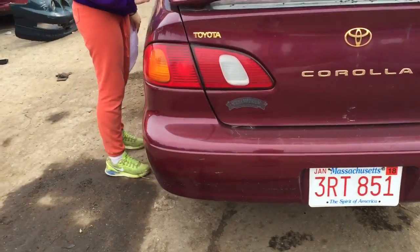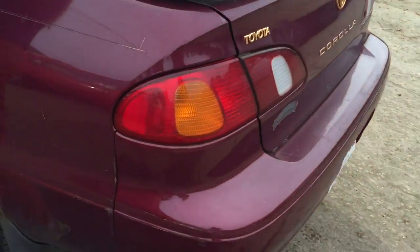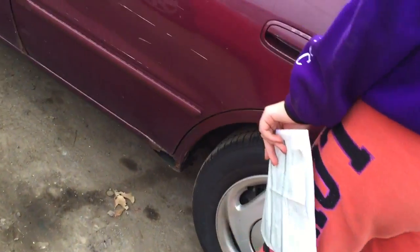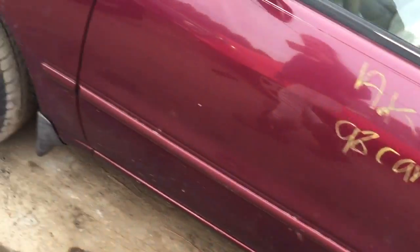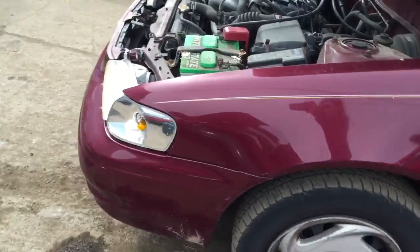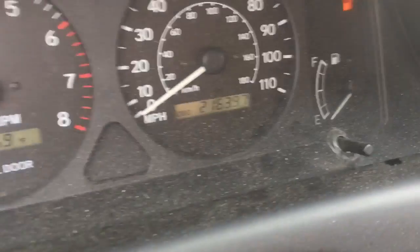The car lights are pretty good. Back window, not too bad. 216,000 miles.